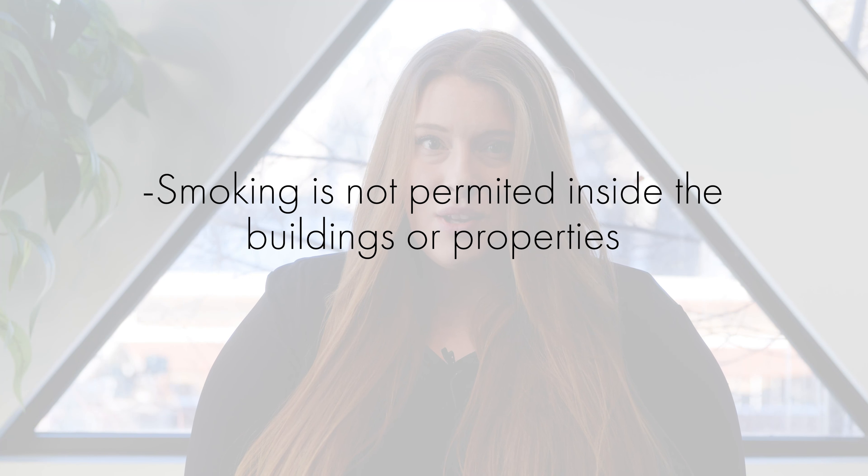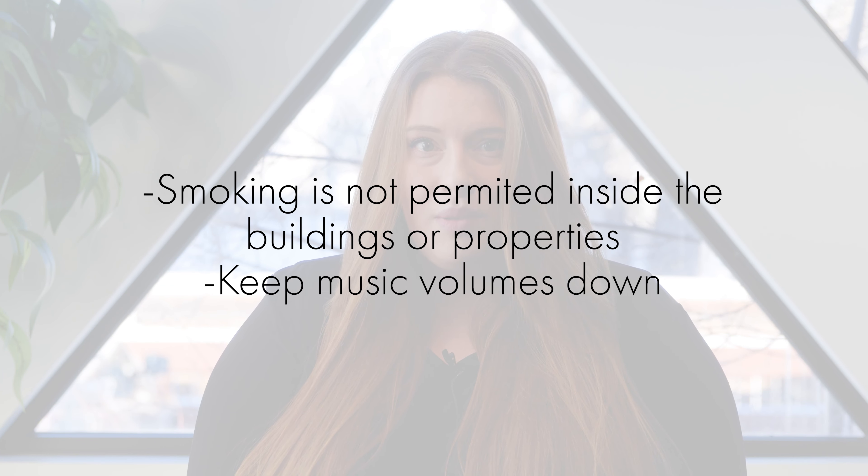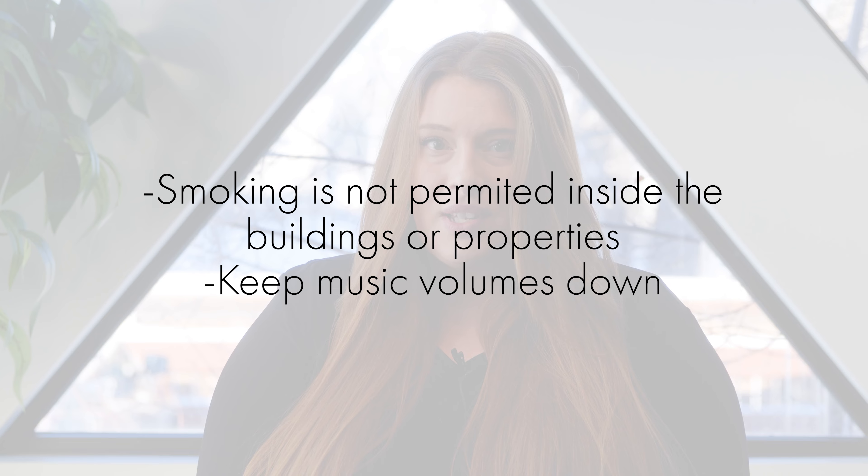Please make sure to update a member of your team as soon as possible if any of this information changes during your residency, and know that all information is kept strictly confidential. The rules and regulations for residents form part of your lease agreement, so they do need to be adhered to at all times. Most of our rules are based on respecting the property and fellow residents, with the intention of upholding the comfort and luxury of the Paragon Living lifestyle for everyone. For example, smoking is not permitted inside the buildings or the properties, and music played in the building shouldn't be so loud as to disturb or cause a nuisance to other residents.